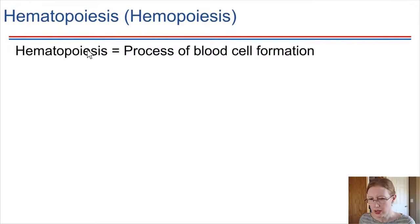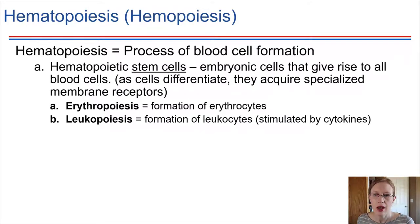The process of forming blood cells specifically is called hematopoiesis. Hematopoiesis takes place in the bone marrow of the body. The stem cells that are present in the bone marrow can either form erythrocytes or leukocytes.